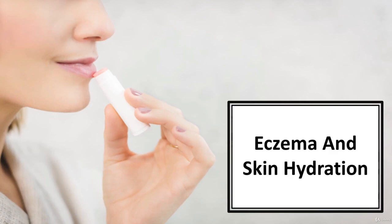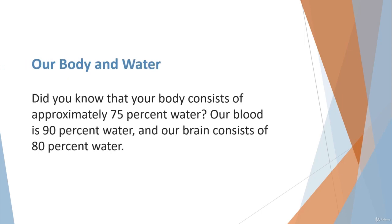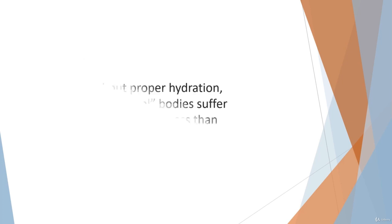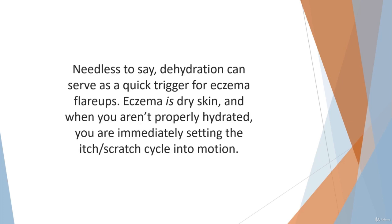In this video, we'll learn about eczema and skin hydration. We know the importance of keeping hydrated, and it becomes especially important if you are suffering from eczema. Did you know that your body consists of approximately 75% water? Our blood is 90% water, and our brain consists of 80% water. Without proper hydration, even normal bodies suffer and perform at less than optimal capacity. Even a 4% decrease in hydration will affect our thinking and energy level. Needless to say, dehydration can serve as a quick trigger for eczema flare-ups.